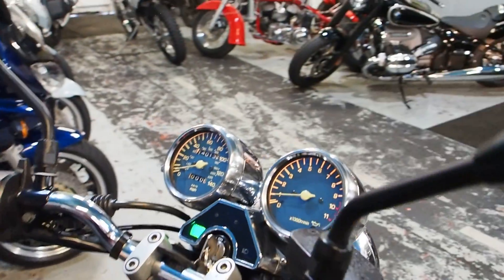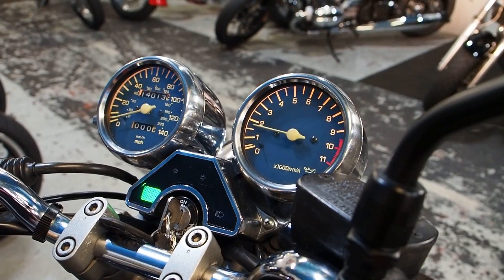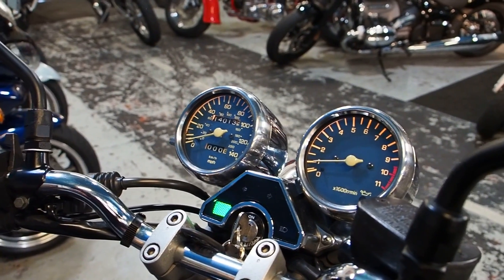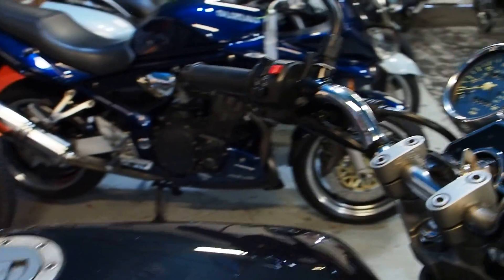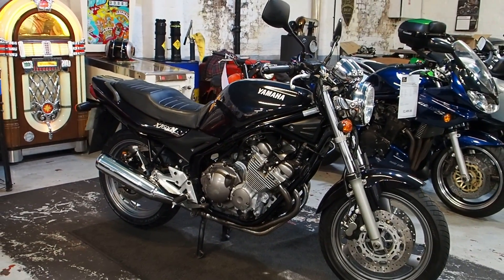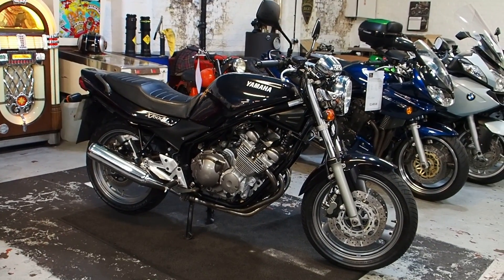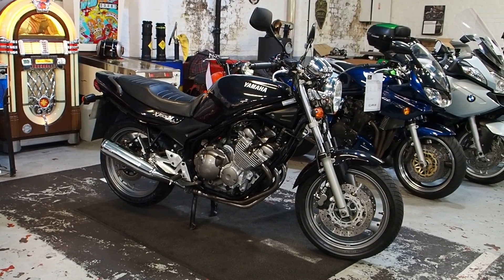So yeah, you could tell just what kind of a bike she is. Idling well — nice thousand revs. Probably didn't need the choke to be fair. So that's it — real clean, tidy XJ600N, ready and waiting.